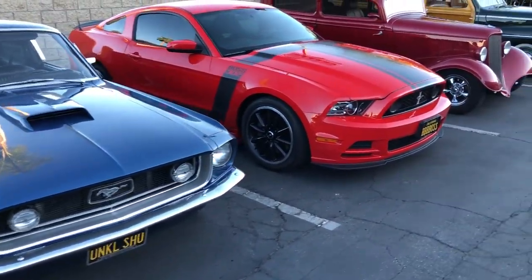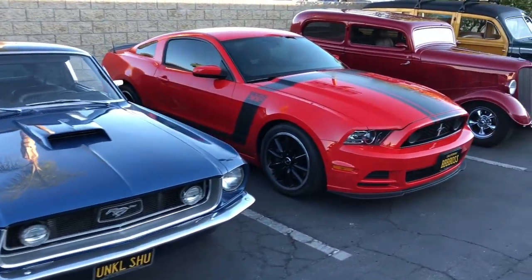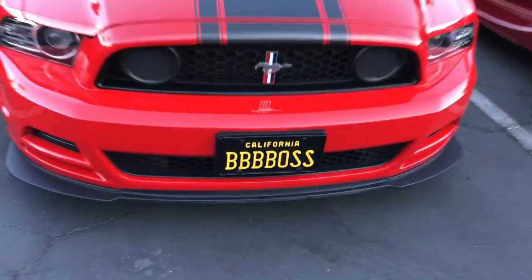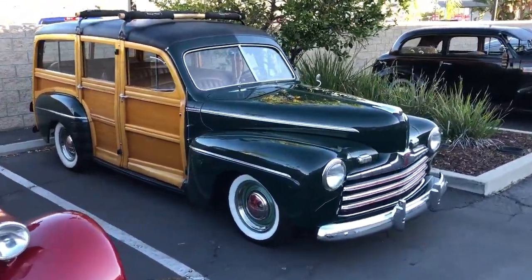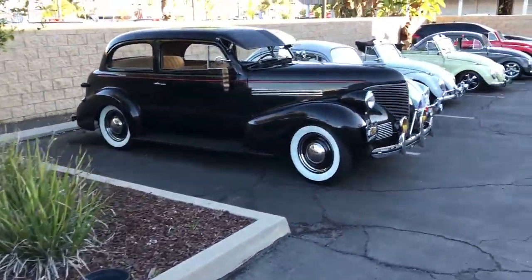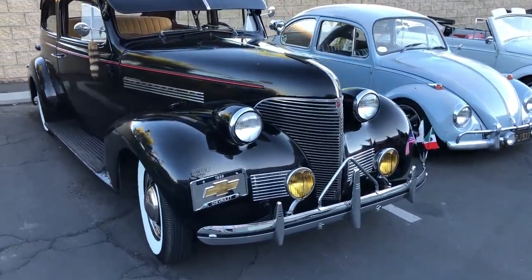A couple nice ponies. Old meets new. Cool street rides. Classic woody. What an awesome mix. 39 Chevy — awesome collection of bugs.